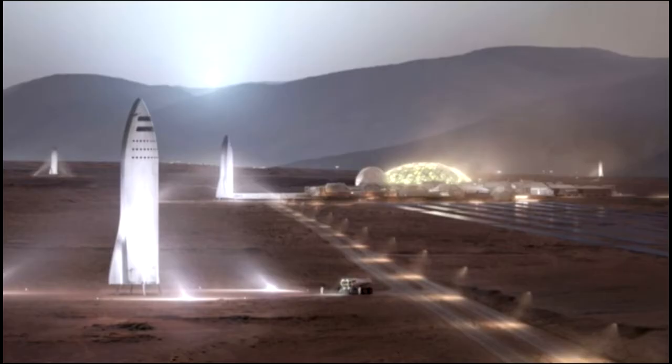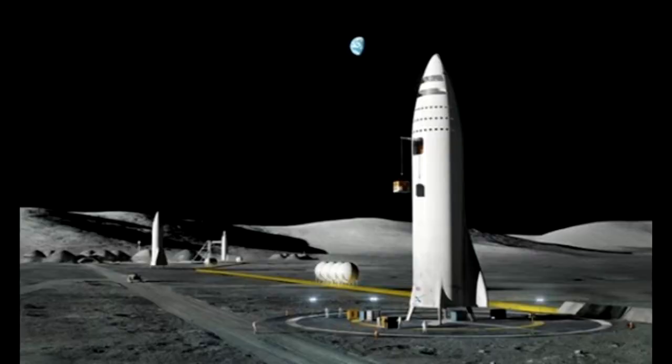Musk has highlighted that the BFR comes with several design challenges. He said: "The ship part is by far the hardest, because that's going to come in from superorbital velocity around planets including Mars, which is way harder than coming in from orbit."